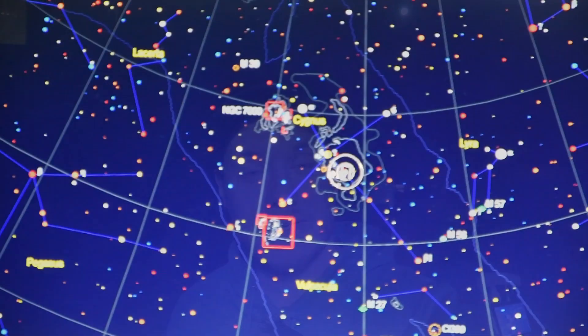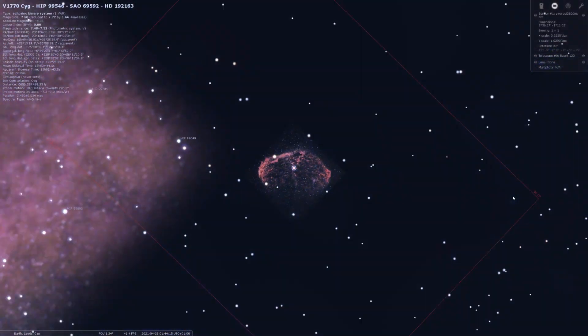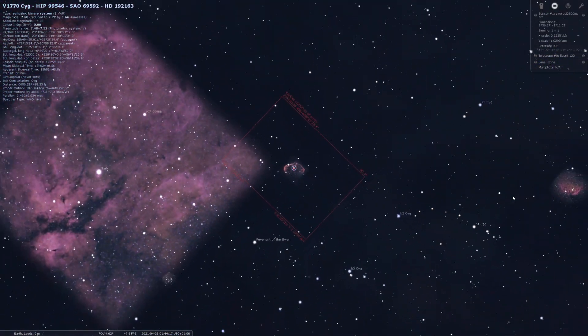Hi everyone, my name is Luke and welcome to my channel and also welcome to what is the fourth night of capture on tonight's target, which is the Crescent Nebula. With any luck I'm hoping to get a few hours on it tonight. It really didn't look like it was going to clear up earlier but I decided to put the scope out anyway.